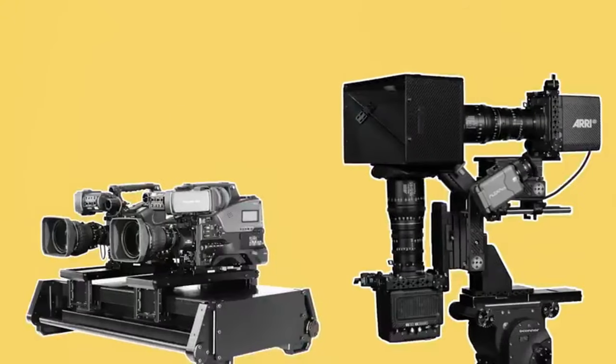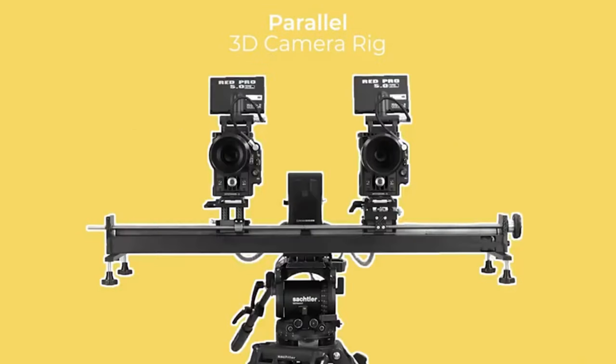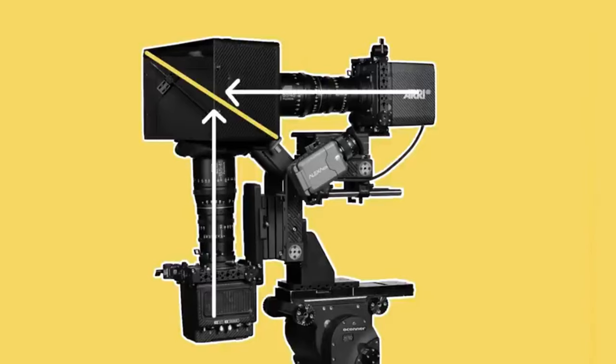There are two types of 3D camera rigs that can be used to get the two cameras close to each other to shoot these slightly offset images. The first is called a parallel rig, where the cameras are placed horizontally alongside each other on a sliding plate. The second type of 3D camera configuration is called a beam splitter, where two cameras are placed at a 90 degree angle, pointing into a sort of cube that houses a mirror inside, angled at 45 degrees.